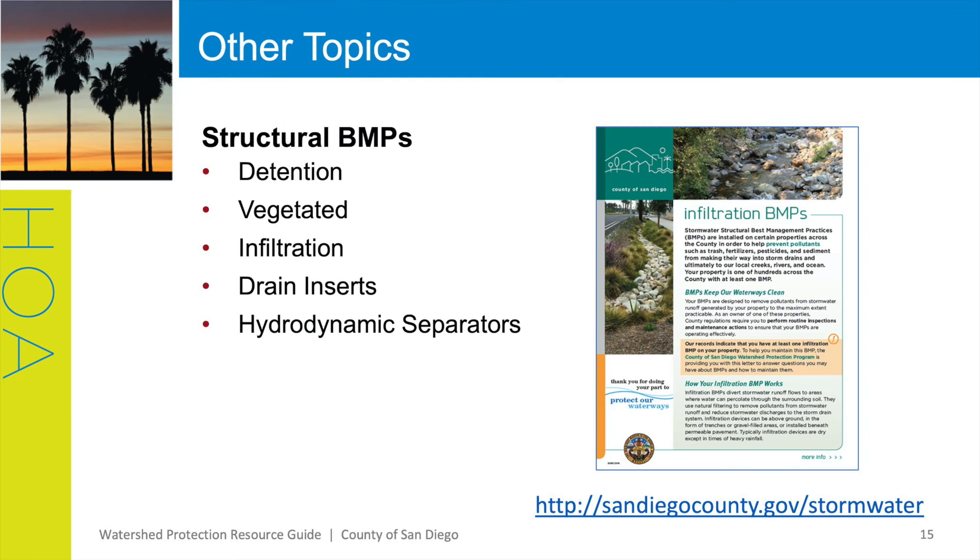Each structural BMP is unique. We have flyers on the common types you may encounter. These BMPs include detention, vegetated, infiltration, drain inserts, hydrodynamic separators, and more.